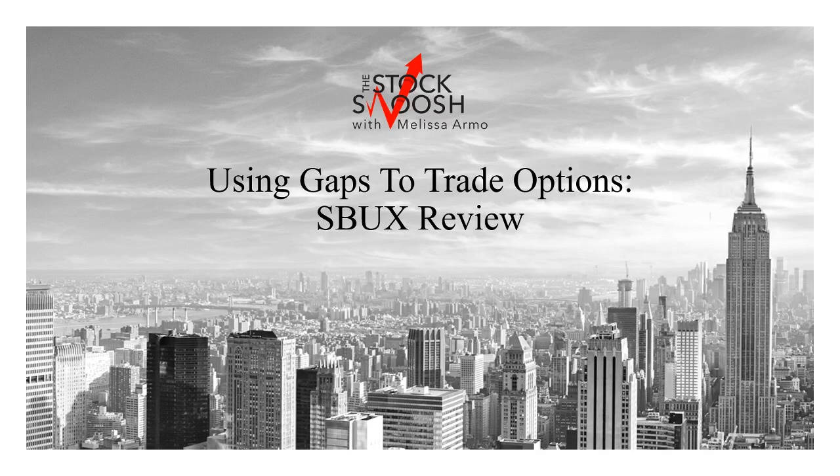Hello there everyone and welcome. This is Melissa Armo and I'm reviewing how you can use gaps to trade options.